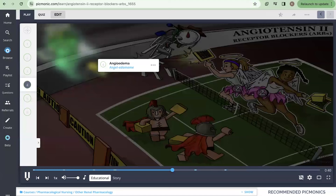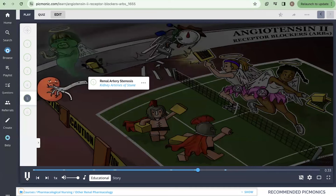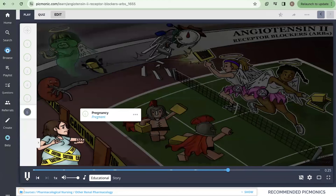A side effect to be aware of is angioedema, shown by the angel edamame who has taken on a new life at the match. Be sure to remember that this medication is contraindicated in patients with renal artery stenosis — the kidney arteries made of stone — and in pregnancy, shown by the pregnant woman behind the caution tape who is watching this exciting match.